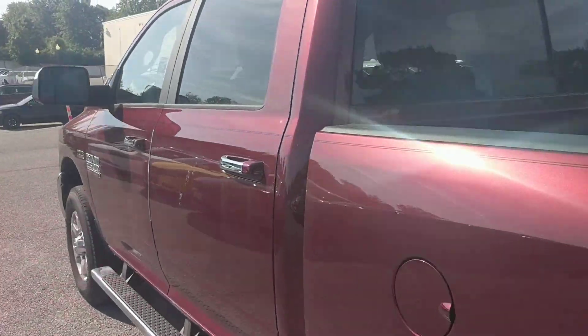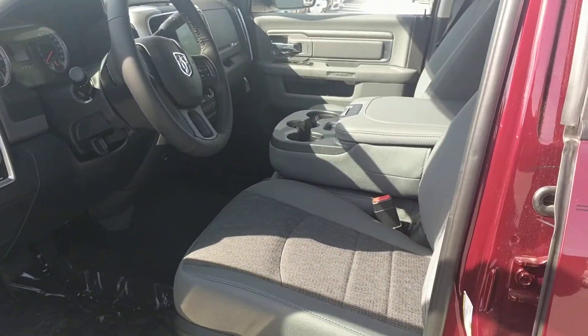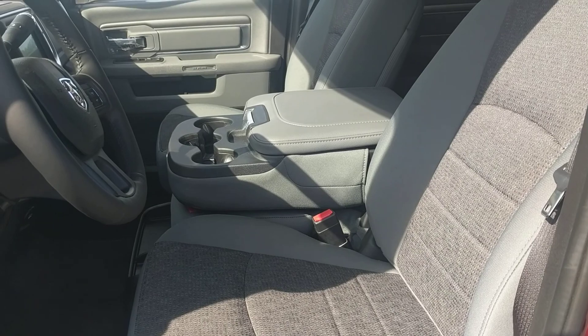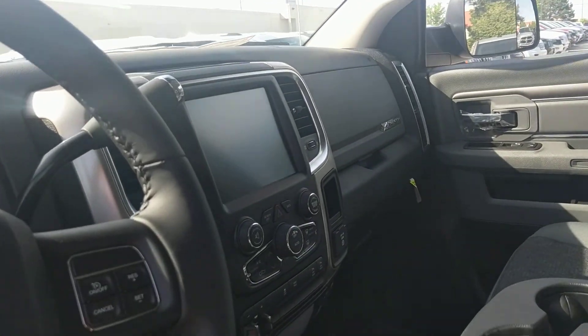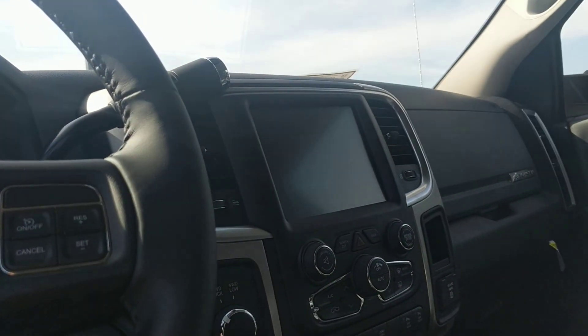Let's move into the cab. Inside we've got our diesel gray cloth seats. We've got our bench seat up front so that will seat six in total. This one has the 8.4-inch touch screen as well, going to have all your HVAC controls, radio, all that fun stuff.